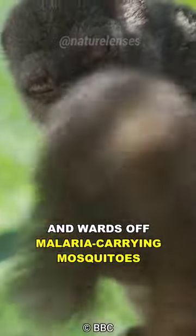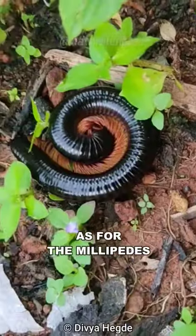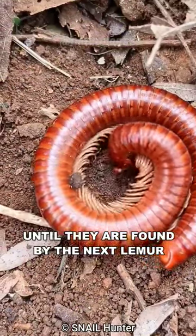It wards off malaria-carrying mosquitoes, and once they are done, the lemurs simply go to sleep. As for the millipedes, they usually escape the experience relatively unscathed and crawl away until they are found by the next lemur.